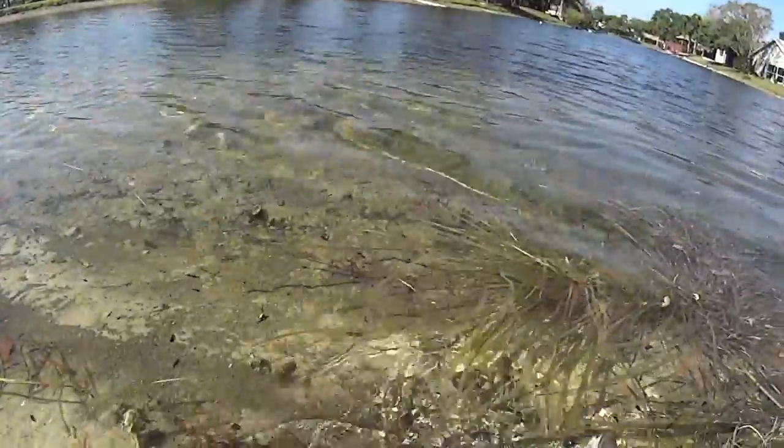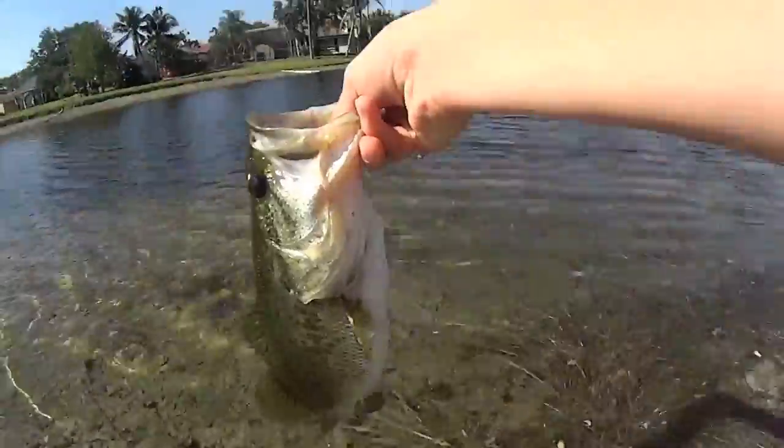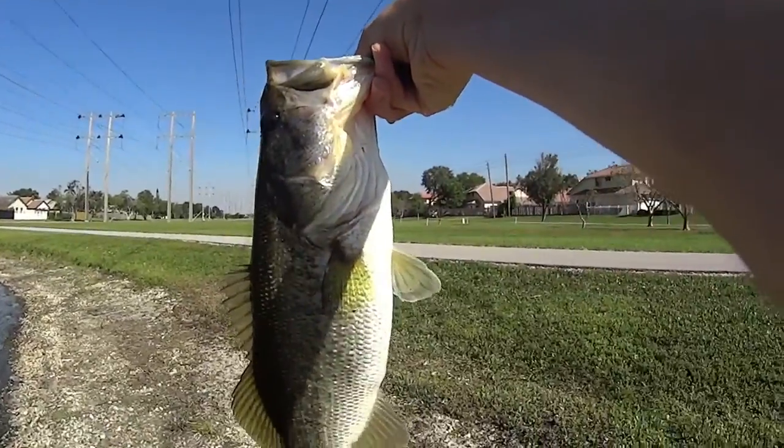Again, on the jig — they just can't resist the jig. And I actually just lost one not that long ago. One more look at that bass. My name is Bass from Florida. Thank you all for watching.